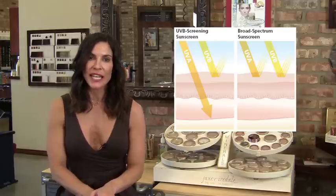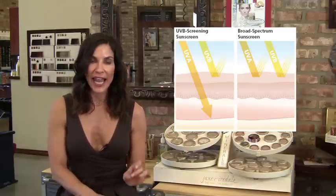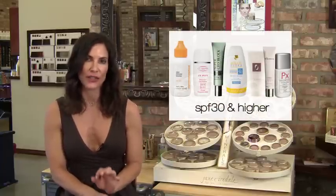To be effective, the sunscreen must be broad spectrum, meaning that it protects against both UVA and UVB rays. Also, to really provide enough protection, you need to use a product with an SPF of at least 30.